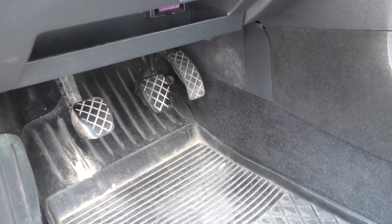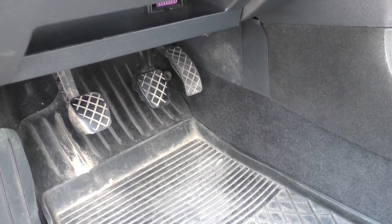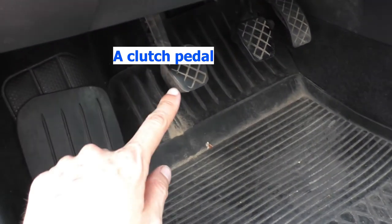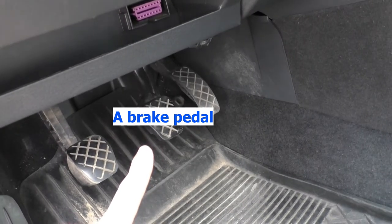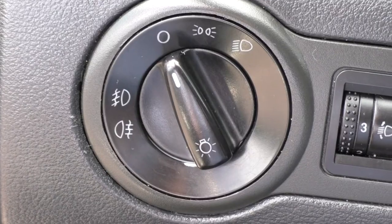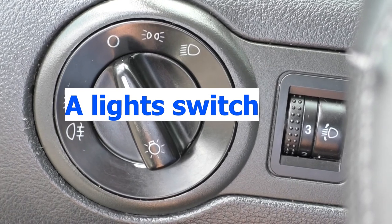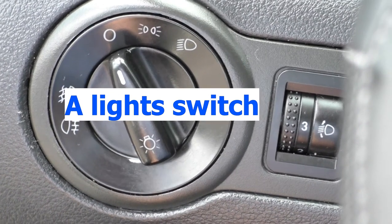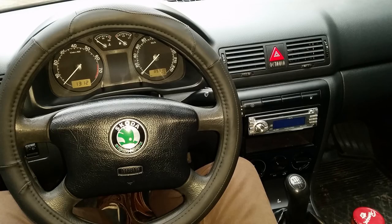Every car with a manual gearbox comes with three pedals on the driver's floor: a clutch pedal, a brake pedal and an acceleration pedal. On the left from the steering wheel, there is a light switch and next to it, you have a light self-leveling wheel. Next up is the driver's command center with the steering wheel and a horn.